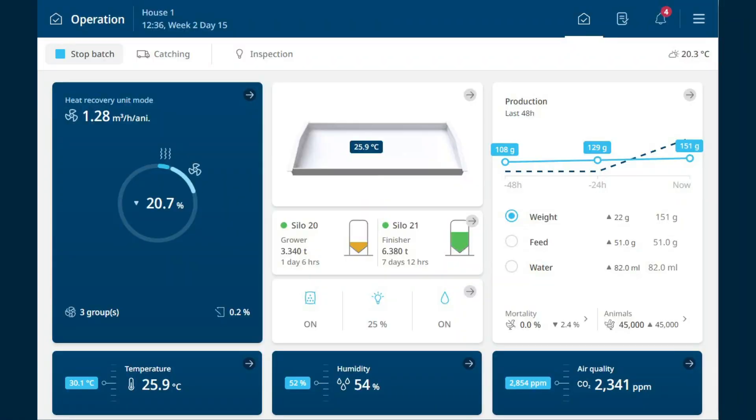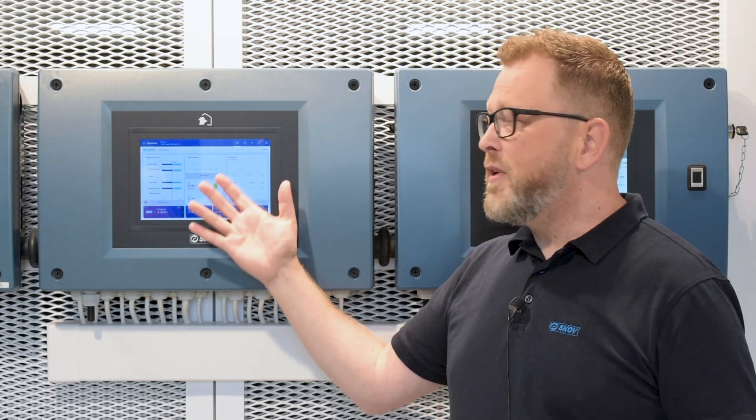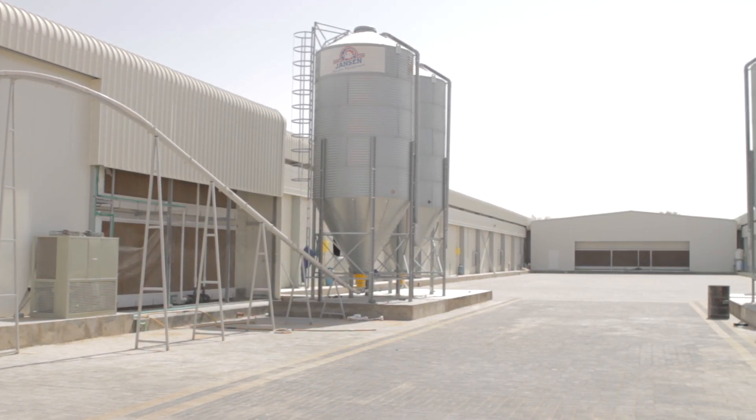In the Blue Control it is also possible to name the different kinds of feed in the silos — for instance starter feed, grower feed, or finisher feed. With this information you can also quickly see: I have a lot left of my grower feed, but I need some finisher feed.